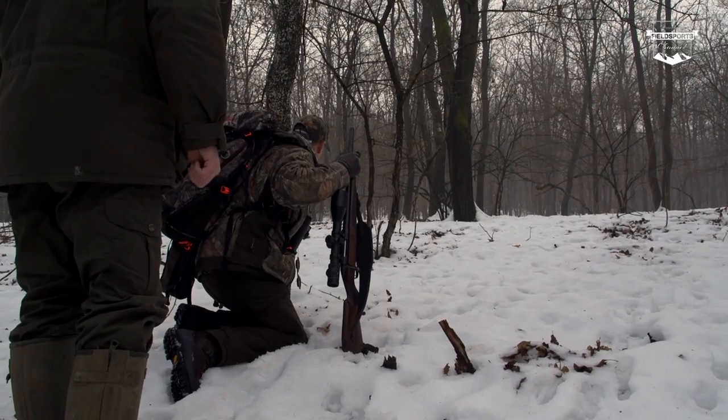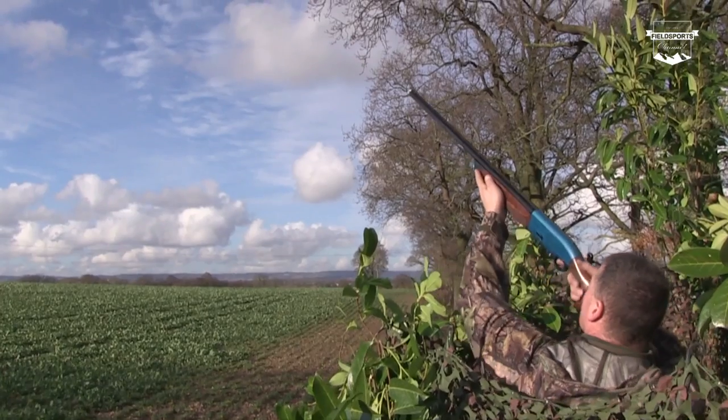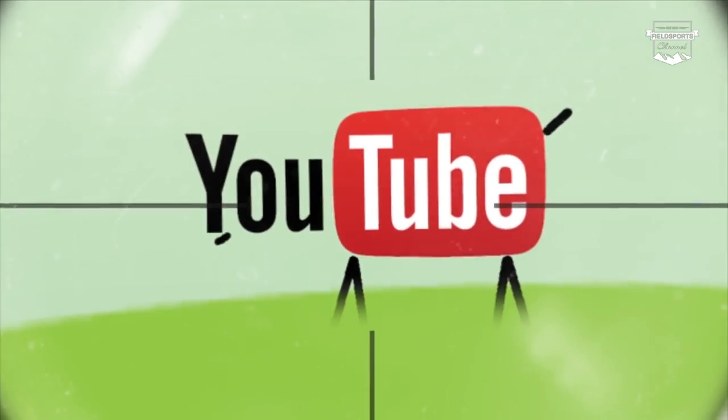Trophy sheep. We are hunting the magical mouflon of Hungary. Crow is on a major pigeon day and he is trying out a new cartridge. We have news, we have hunting YouTube. Welcome to Fieldsports Britain.